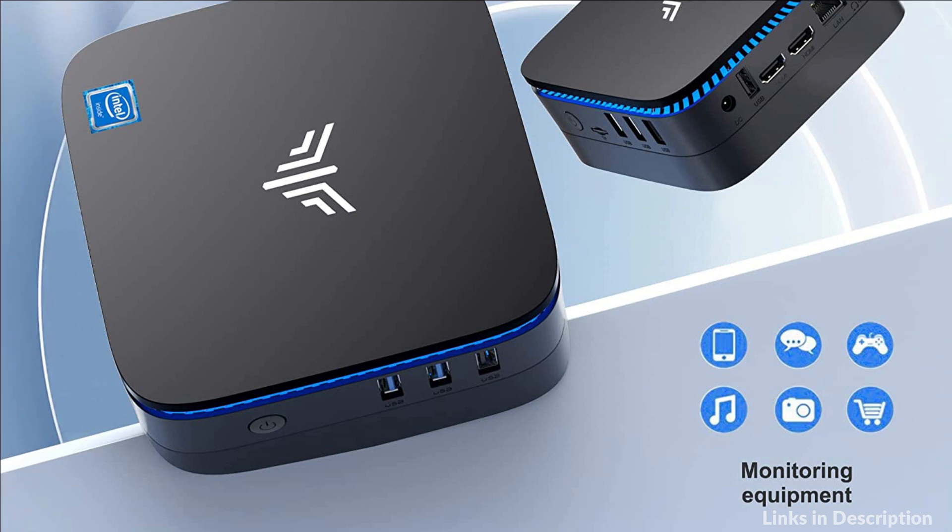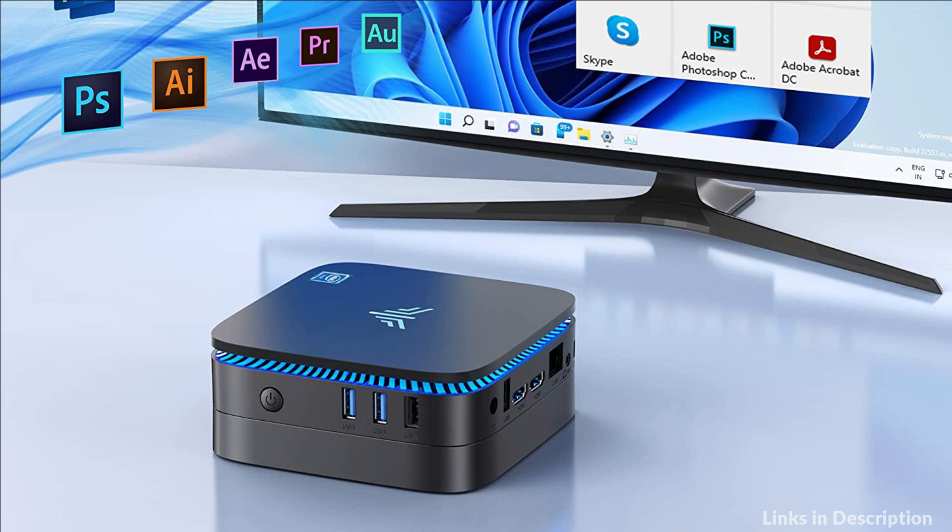2.4GHz plus 5GHz dual-band Wi-Fi, Gigabit Ethernet, and Bluetooth 4.2 make everything smoother for transmission and downloads.